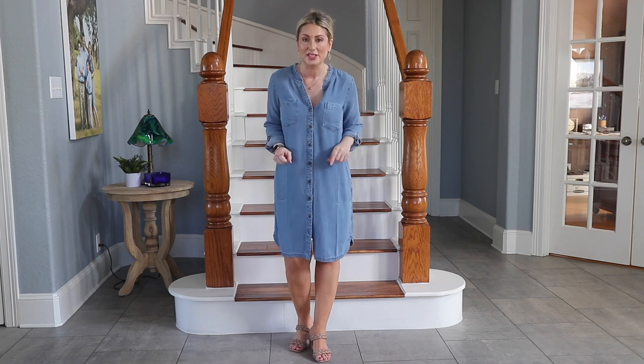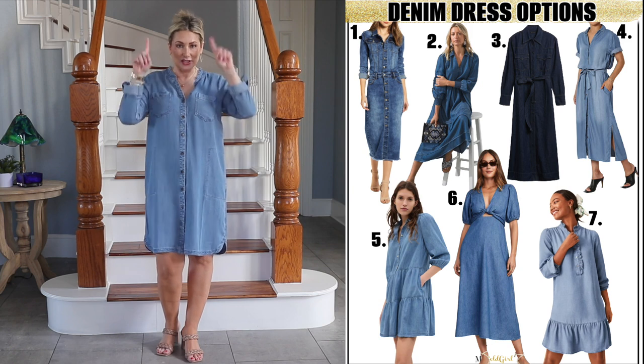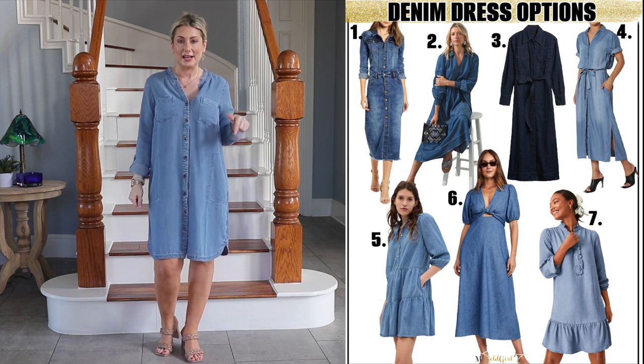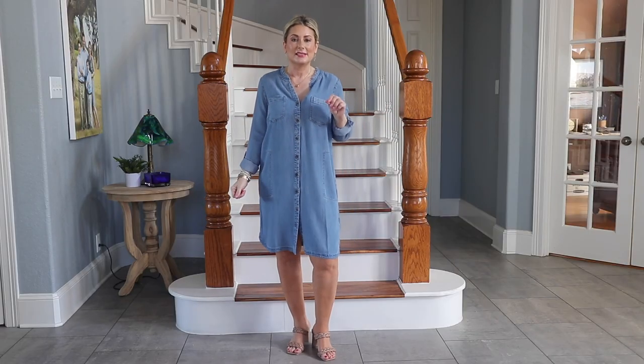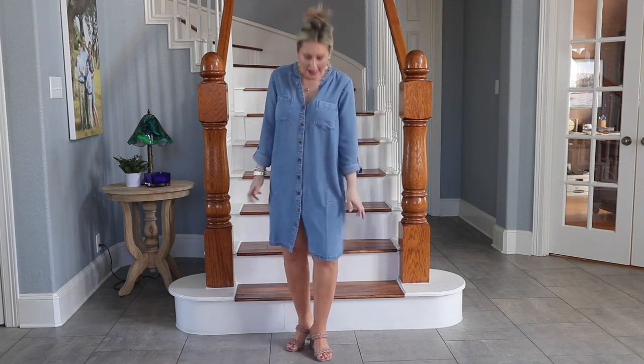If you don't already have a denim dress, I have a couple of pointers and a variety of dresses to recommend — different styles, lengths, cuts, and price points. I put them into a collage linked down in the description box, everywhere from Walmart pricing to boutique pricing. What you're looking for first is something you intrinsically love, and secondly, the fabric is really important.